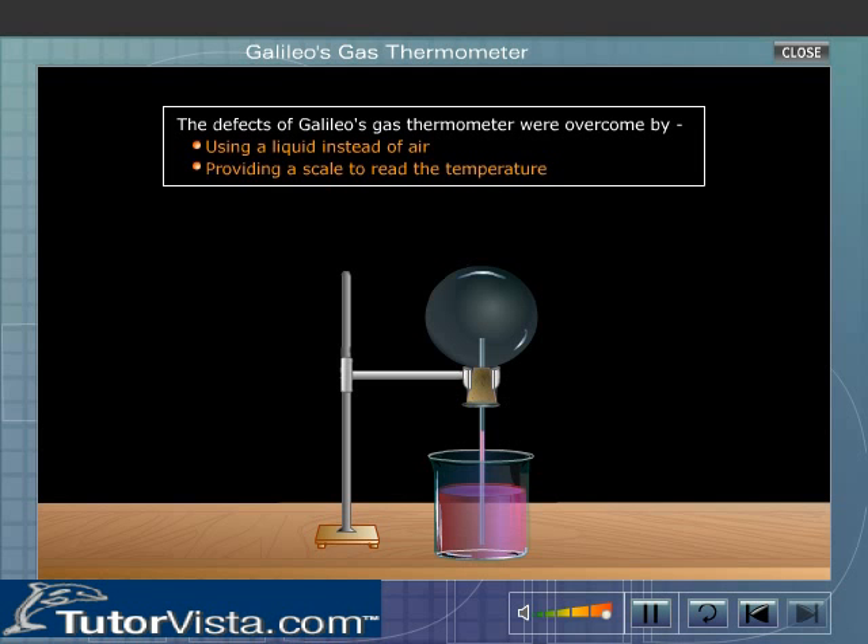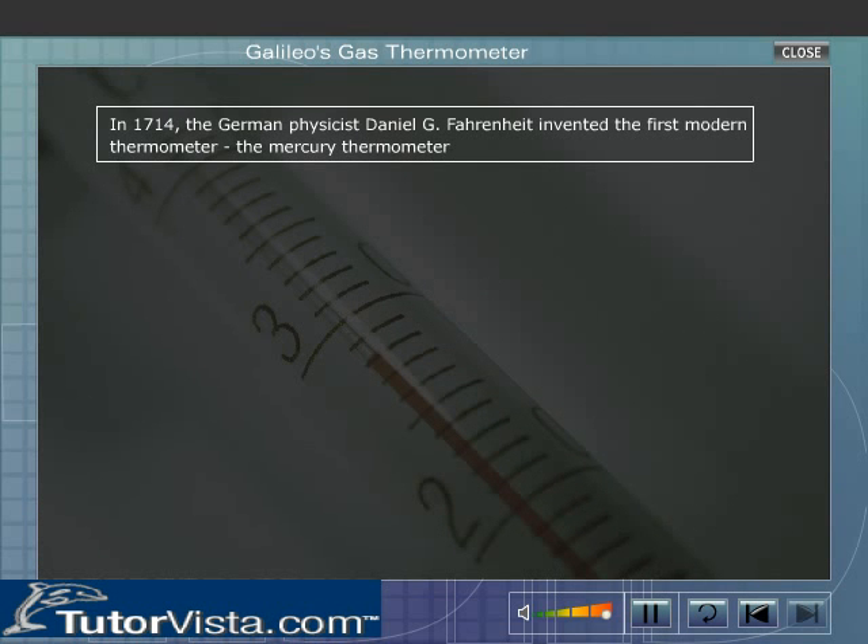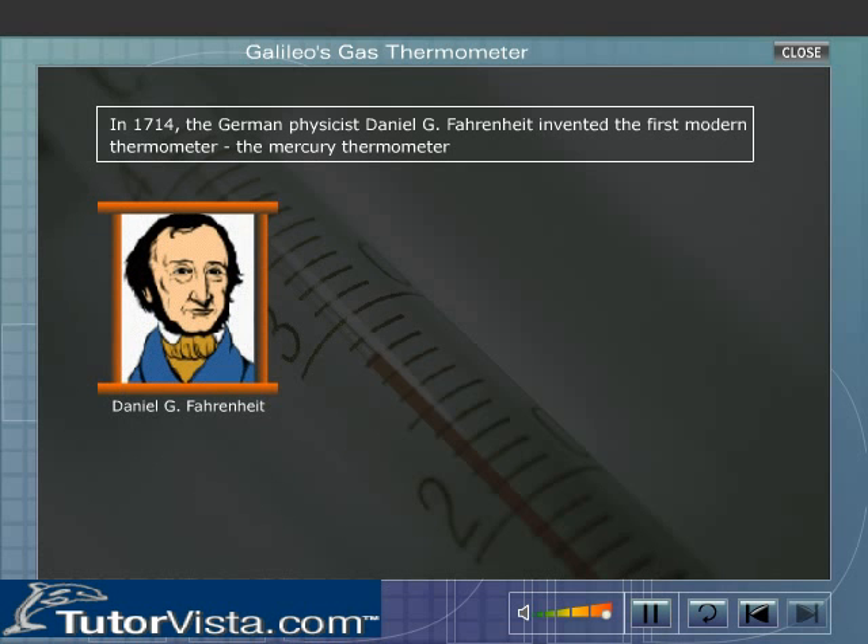The defects of Galileo's Gas Thermometer were overcome by using a liquid instead of air and providing a scale to read the temperature. In 1714, the German physicist Daniel G. Fahrenheit invented the first modern thermometer — the Mercury Thermometer.